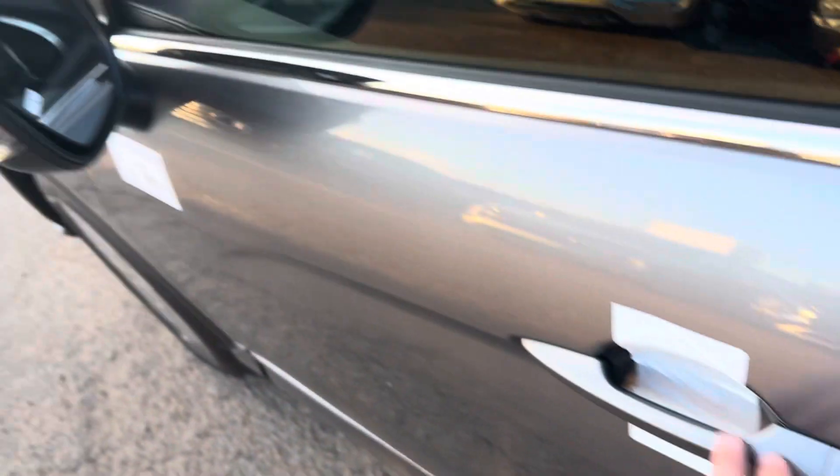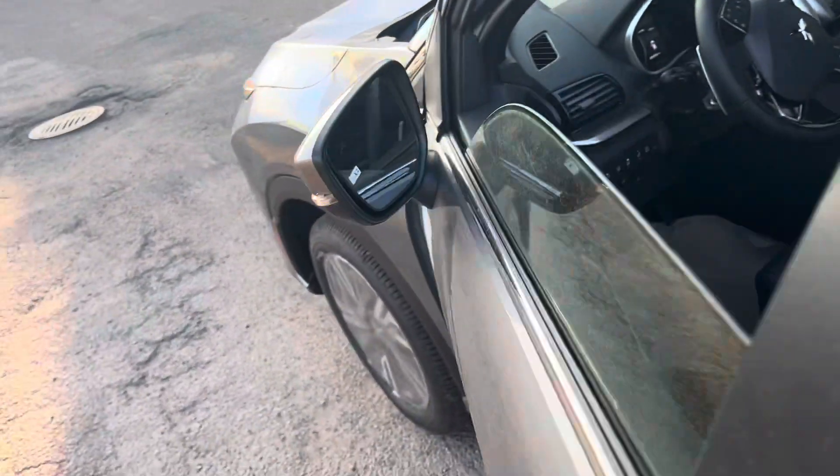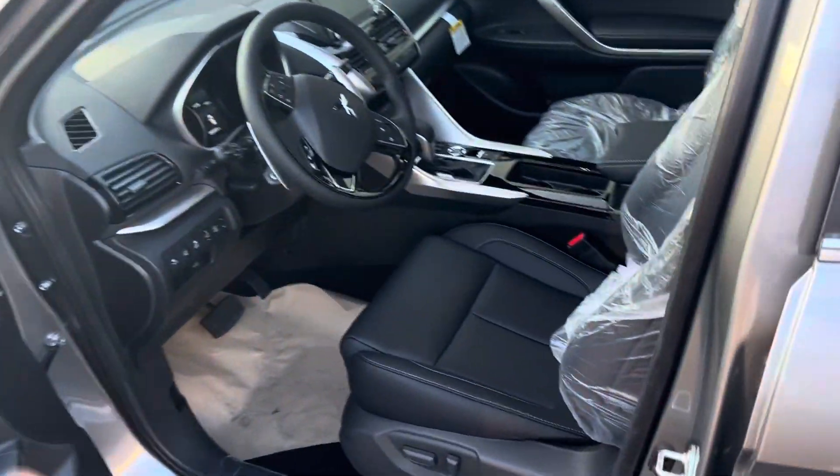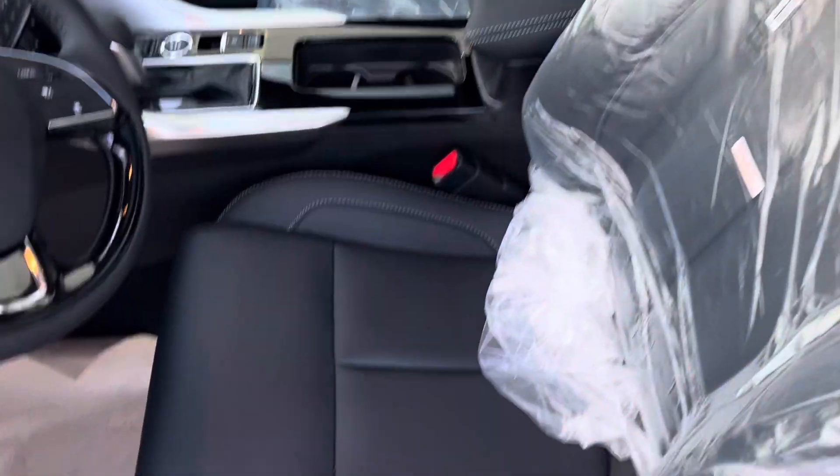You've got your blind spot warning, keyless entry which is nice, and your side mirrors will fold in — that's a good indication to let you know the vehicle is locked. Inside you have heated front seats, heated back seats, full powered driver and passenger seats, power windows, power locks, and side mirror adjustments.